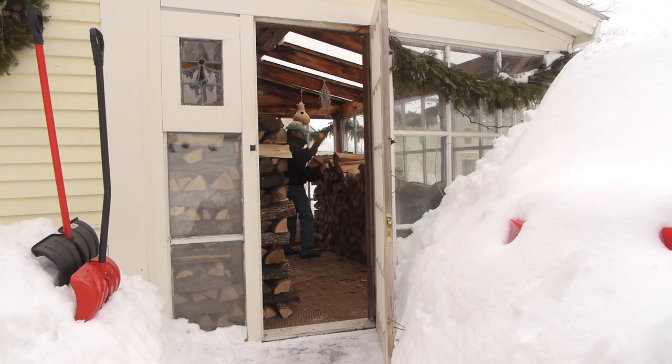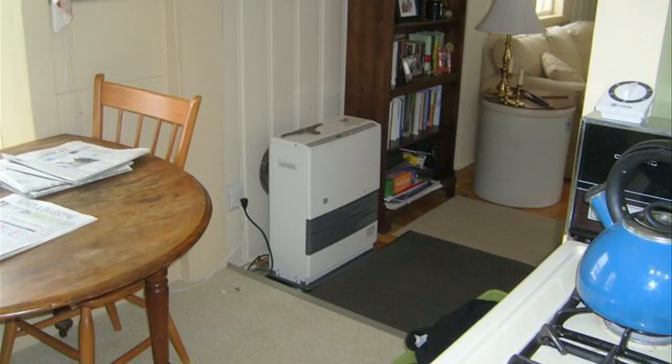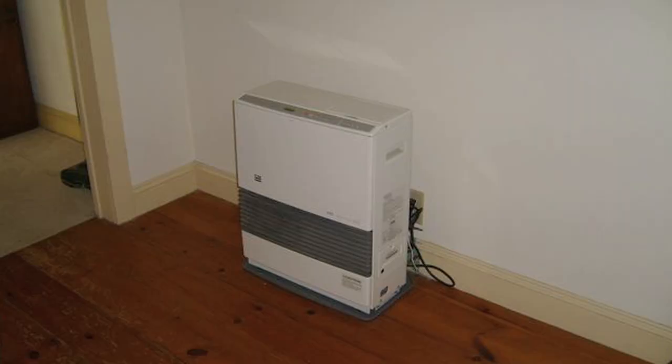Instead of having a conventional heating system, we went with these small monitor kerosene heaters as space heaters. We have two in the house, and between those two kerosene heaters and the wood stove, that provides more than enough heat for the house.